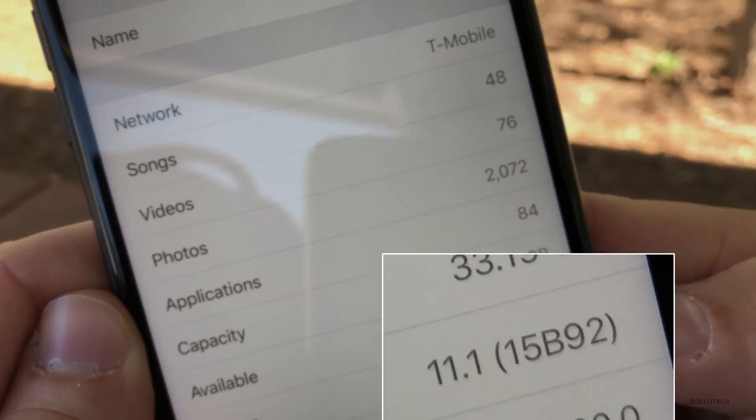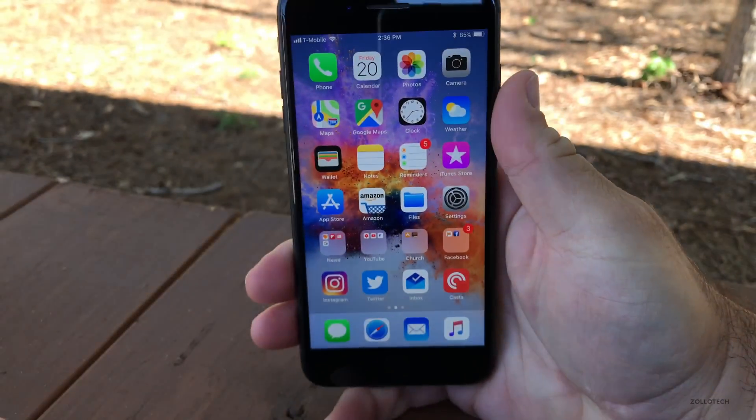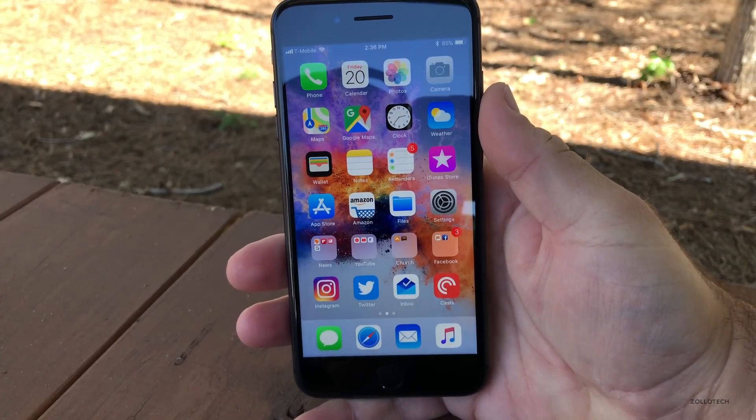Let's take a look at the build number. You'll see this build is 15B92, and usually when they shorten the build numbers like that, it means it's the final version.